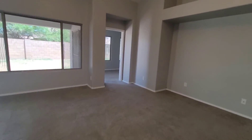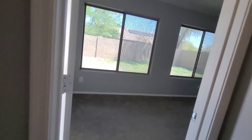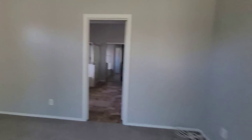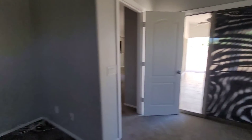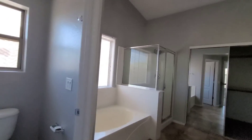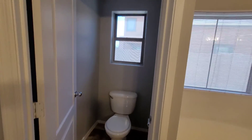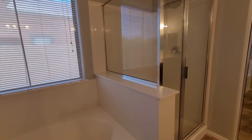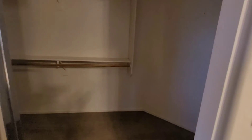Directly off the living area we have a bedroom — actually this is the master bedroom. The master comes with its own sliding door access to the backyard. And the bathroom here has a tub, walk-in shower, and a walk-in closet.